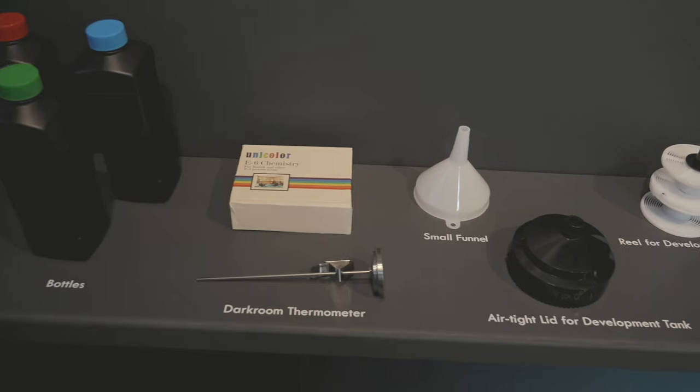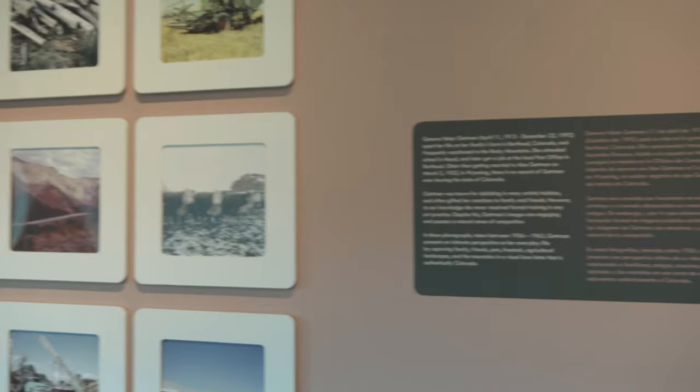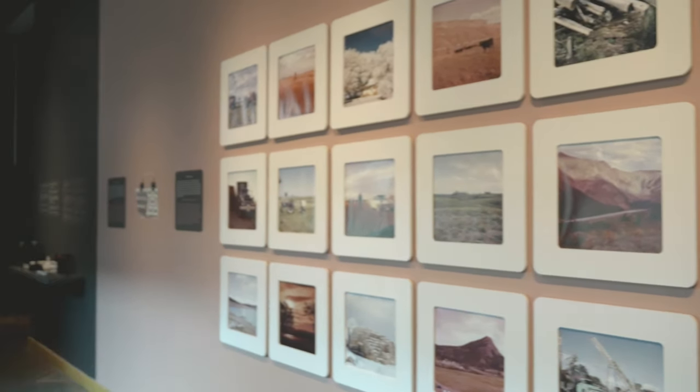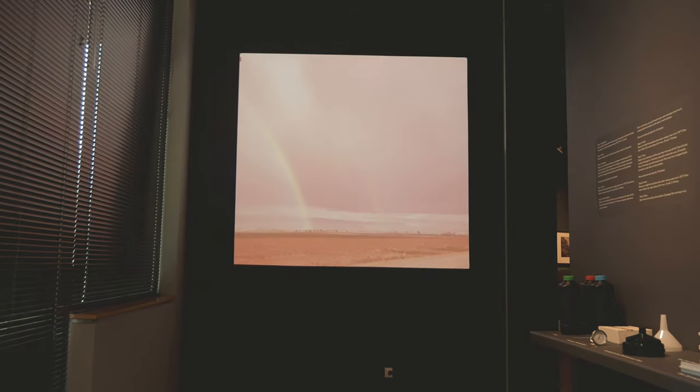And don't miss the Portal Gallery next door. We've got a mini exhibit featuring local photographer Geneva Helen Getman. Her snaps from 1956 to 1963 capture the everyday beauty of life — family, friends, pets, livestock, agricultural landscapes, and mountains — a visual love letter that is authentically Colorado.